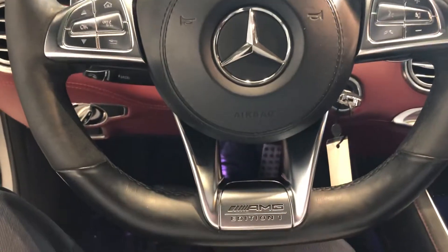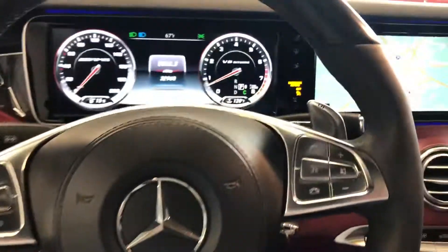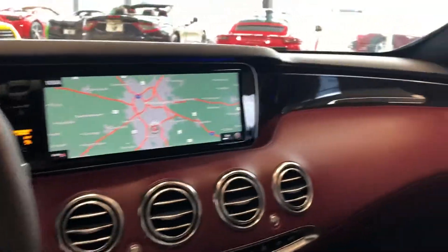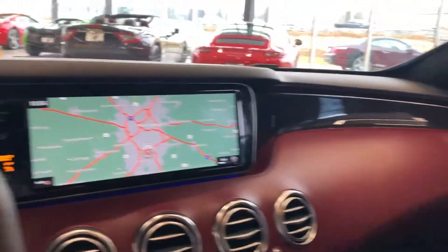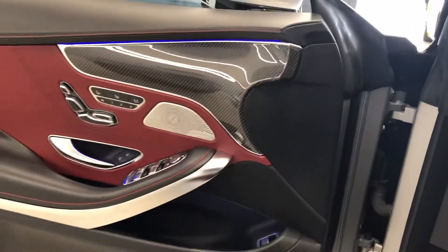This also has the Edition 1 package. You've got the multi-function steering wheel with nice paddle shifters if you want to go into manual mode. Again, the hallmark of this car is just the absolutely gorgeous interior with these nice plush seats. And I love the sound on that Burmester sound system.